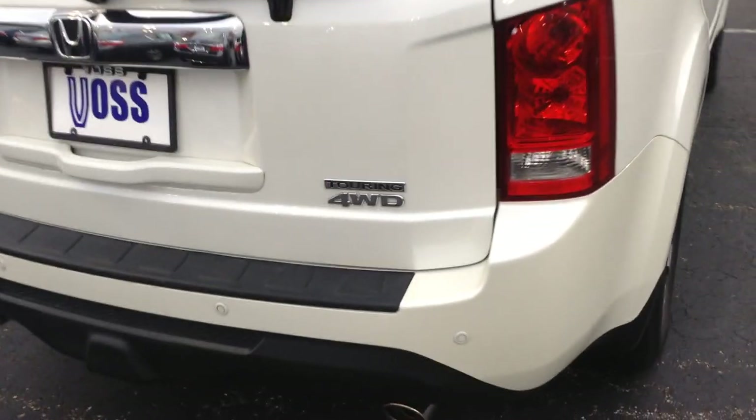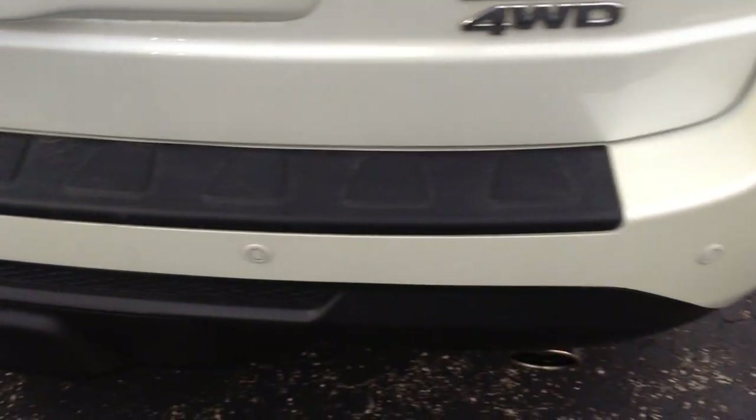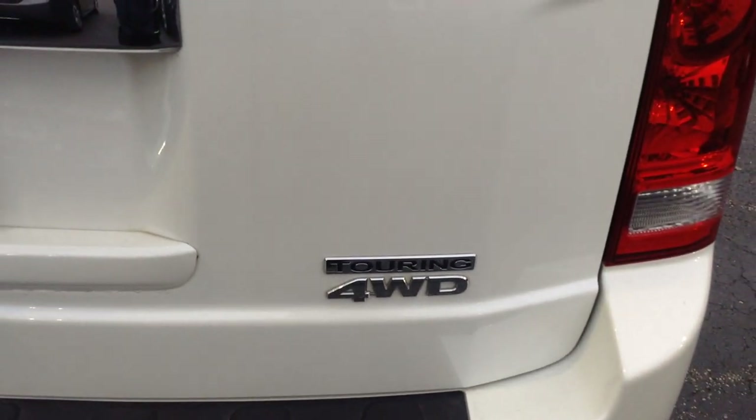The Touring model does come with a tow package, rear parking sensors. It's a four-wheel drive model. Backup camera is located right up underneath here.